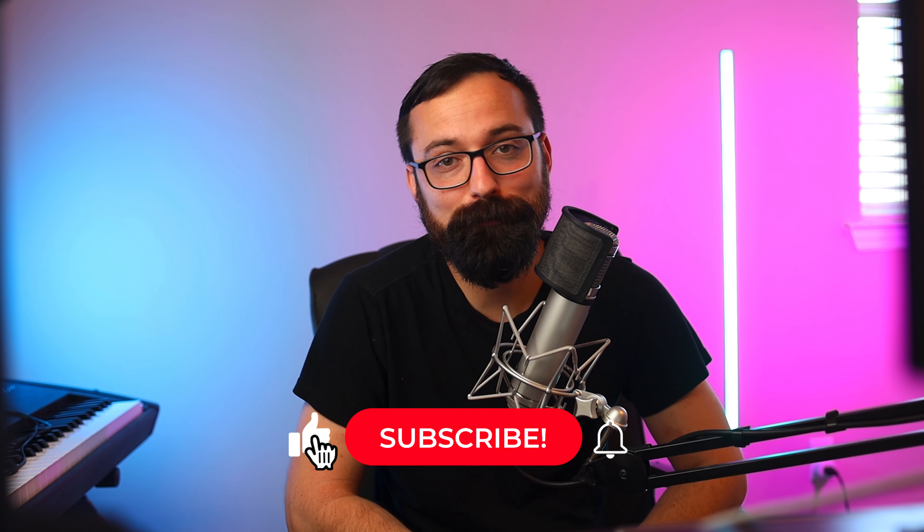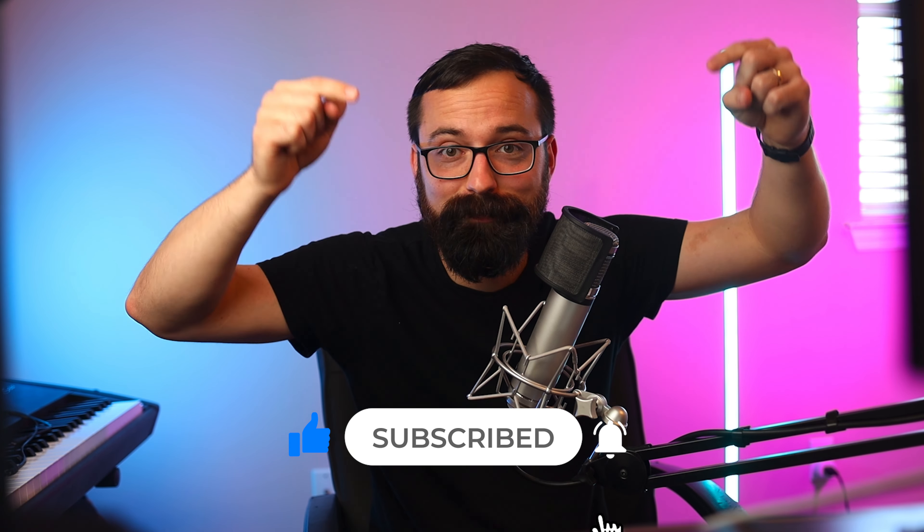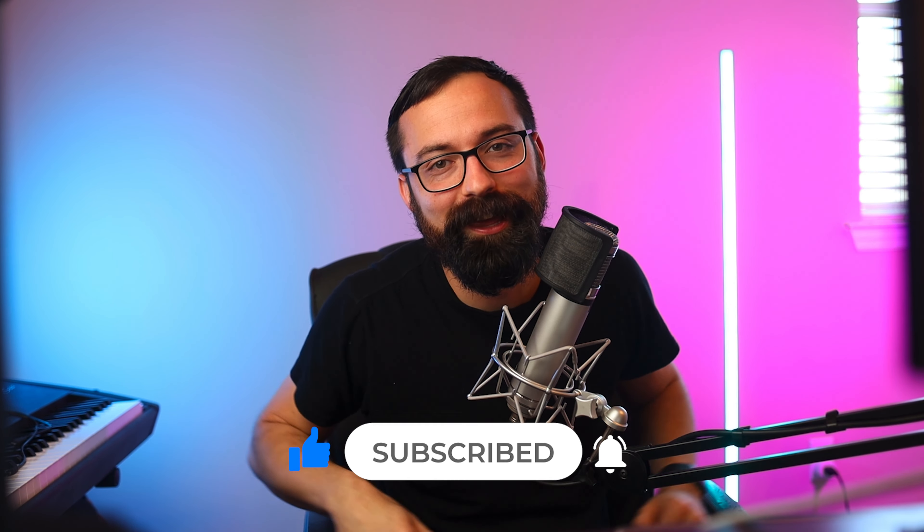What about you? What do you currently use for search? Are you planning to use Arc Search? Let me know in the comments below and join the channel fam — hit that subscribe button, and smash that like button so it doesn't get completely lonely. Until next time, my friends, stay techie.